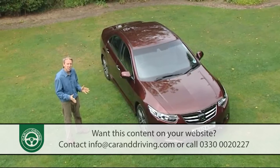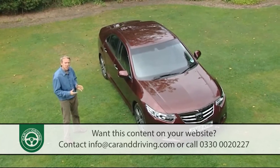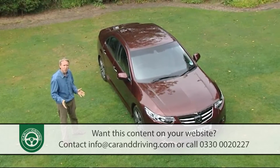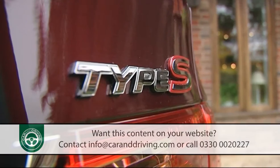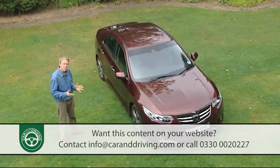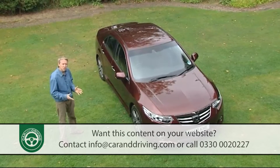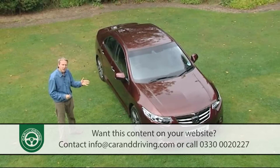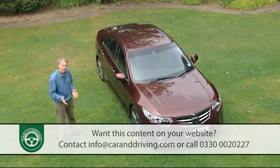Namely to buy something nicer than a Mondeo or an Insignia but without the snob value and ridiculous pricing of an Audi, a BMW or a Mercedes. I always think Accord ownership is very clever for that reason — it's premium brand motoring you don't have to shout about. Motoring that in the case of this revised model is quieter, cleaner, more comfortable, even higher tech and more economical. Let's check it out.